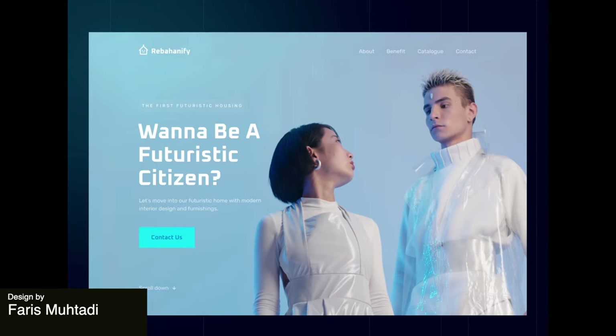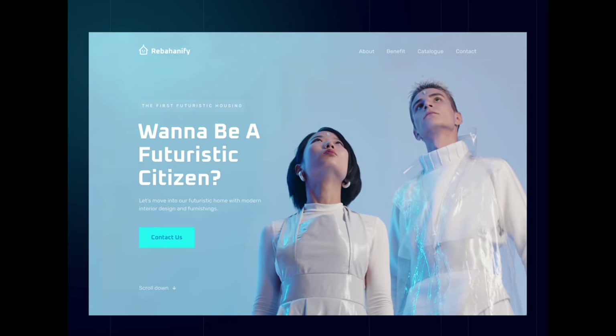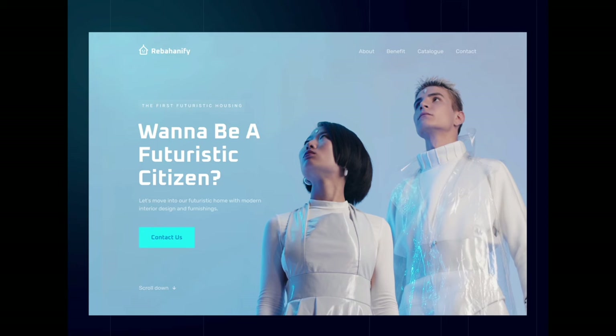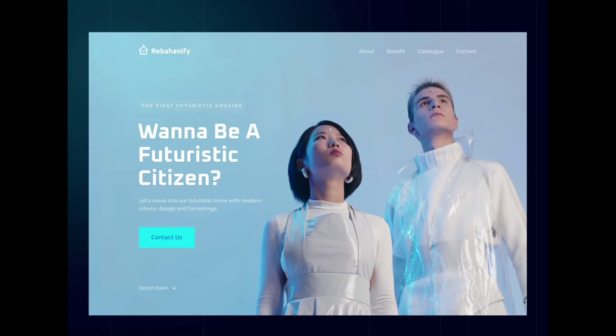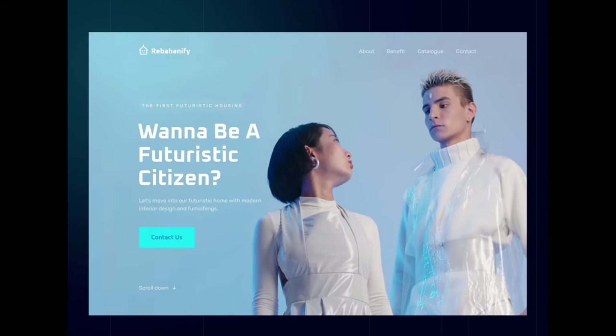Next up, this cool real estate website is all about feeling futuristic. It has these robot-looking humans in the front who are lit up with a neon blue that complements the color of the background. I also like how the futuristic look is mimicked with the font as well.